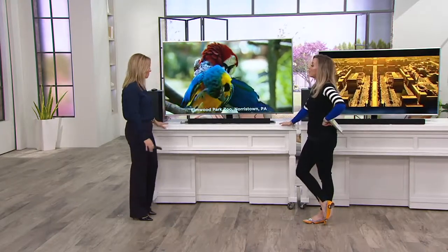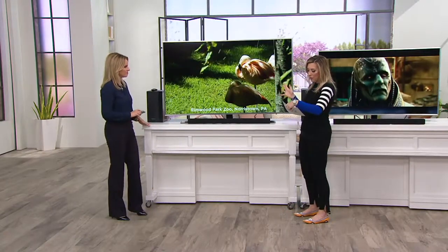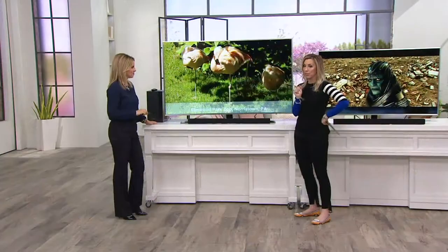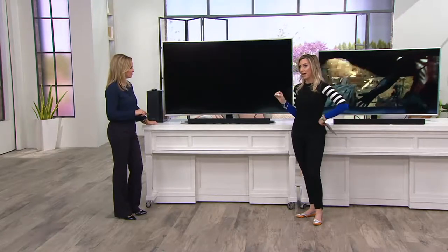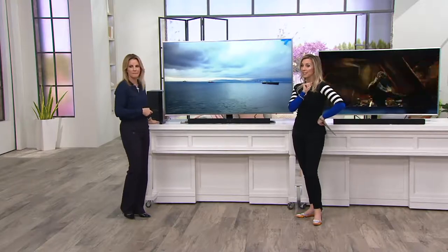This is the 65-inch — obviously the larger one. It weighs about 51 pounds, comes with the stand, and is easy to mount on the wall. It is my most limited choice. We have a sale price — not $1,550, we're at $1,399 — and we're giving you our best easy pay, so you can get this home for $233 and change. Try it, set it up, see this gorgeous picture, and if you keep it, that's what you spend for the next six months. Shipping and handling is included.